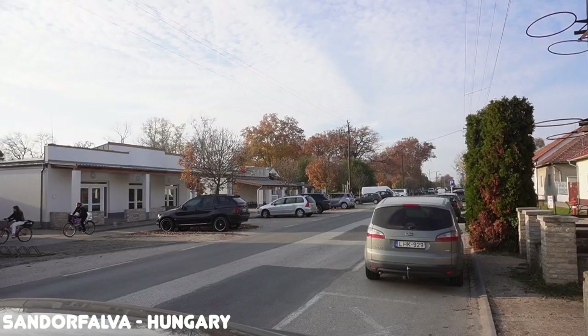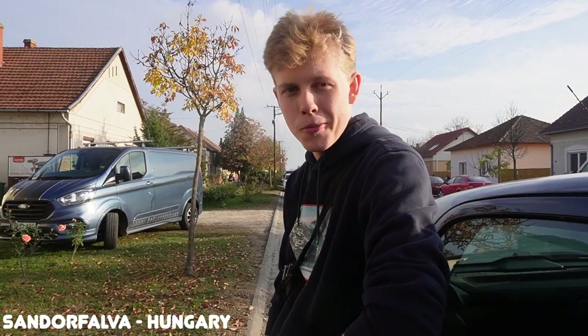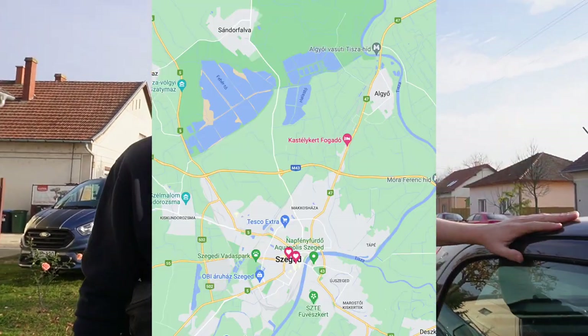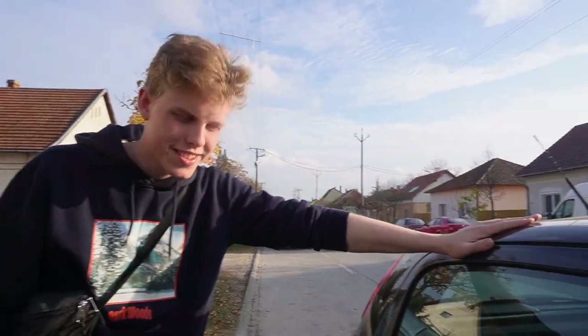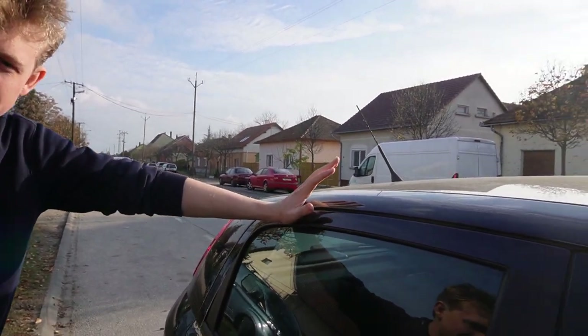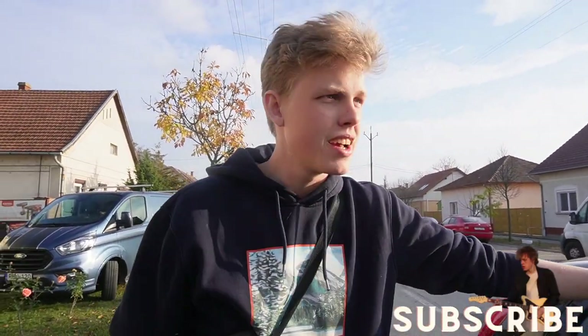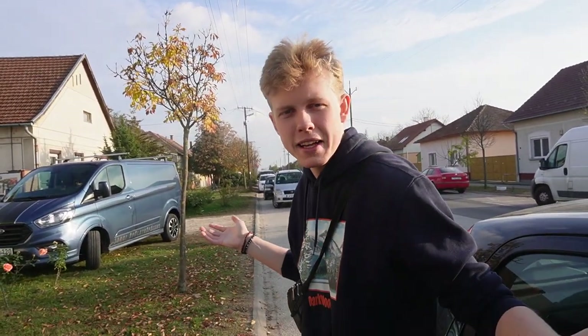Jó napot kívánok! We are in Sándorfalva, a bit north of Szeged, and as you can see we are now driving so we can explore more places. I will make a full video on how to buy a car in Hungary because it can be a bit difficult compared to Denmark where I come from. Anyway, Sándorfalva — I don't know anything about this place.